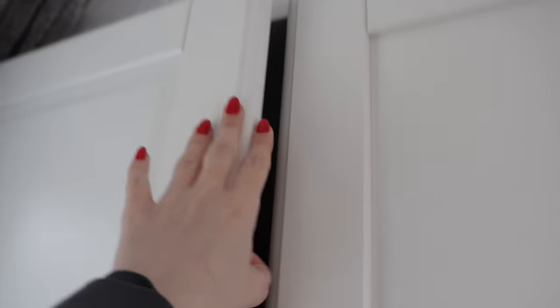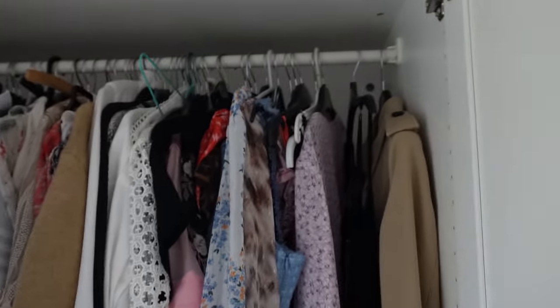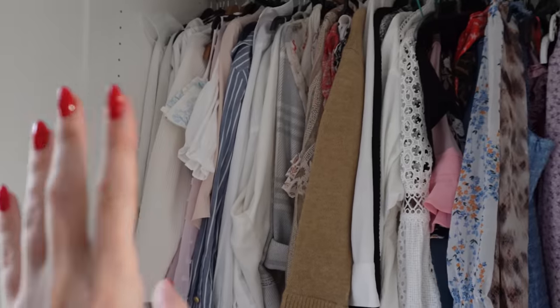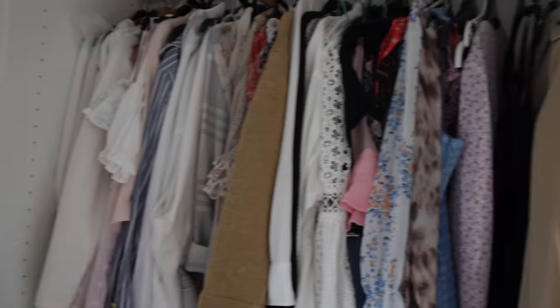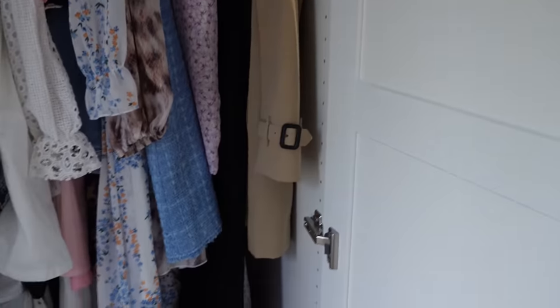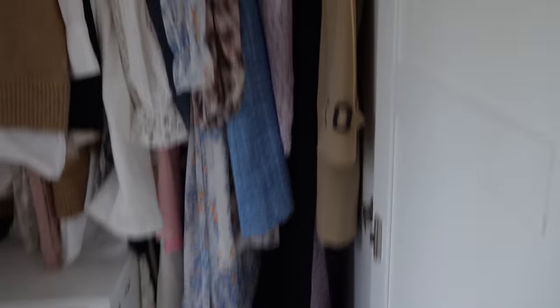I'm having to open everything from the top at the moment because I haven't got the handles on. I've got long dresses and coats going down there as I've left a little space for those, and in this one I have tops, shirts, blouses and summer dresses, and also my very lovely Burberry trench coat which needed some extra space so it didn't crease.